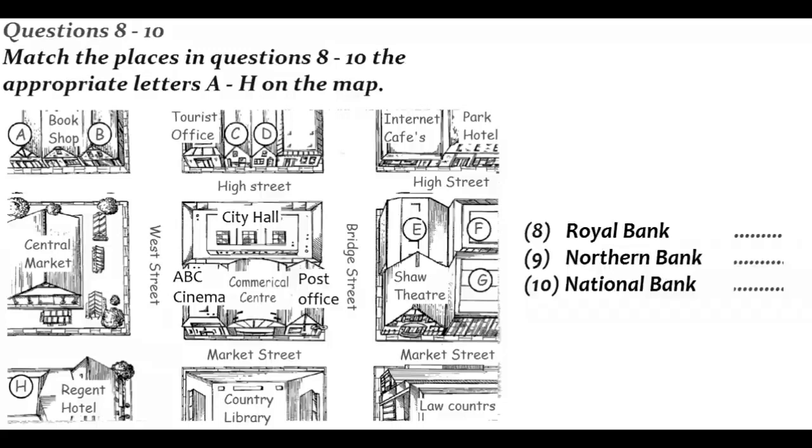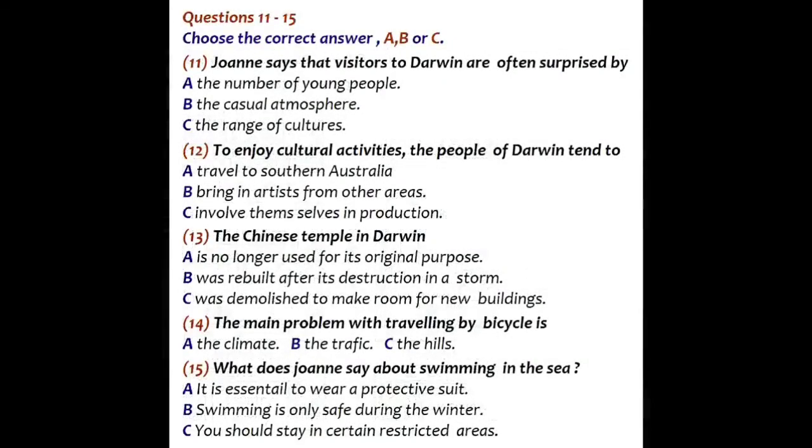That is the end of Part 1. You now have half a minute to check your answers. Now it turns to Part 2. You will hear Joanne describing her home city of Darwin in Australia to a man called Rob, who hopes to go there. First, you have some time to look at questions 11 to 15.